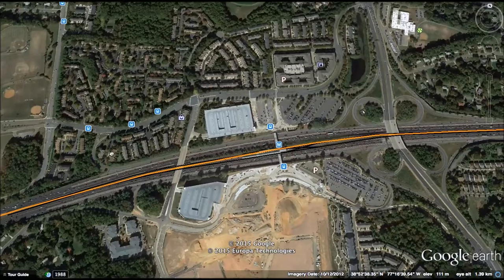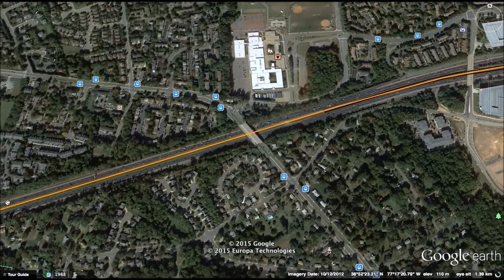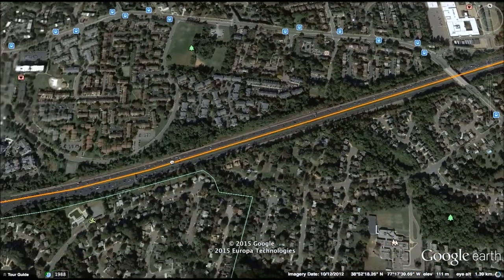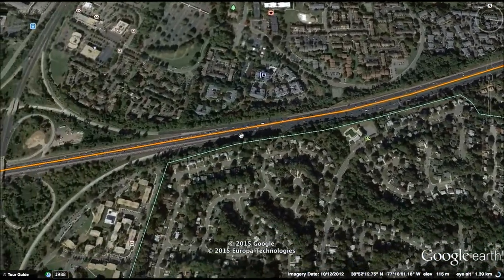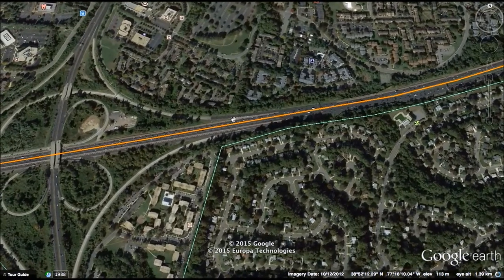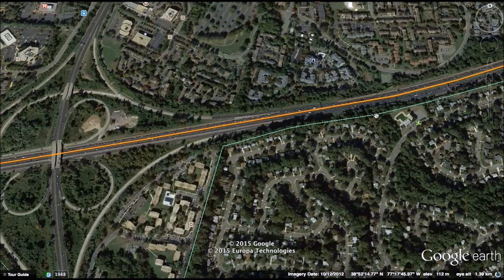I planned this line to continue west along the median of Interstate 66. Eventually the road narrows, but a simple way is just to widen it. I do believe there's enough space to widen it a couple meters on either side, thus allowing room for a metro line to go in the middle.